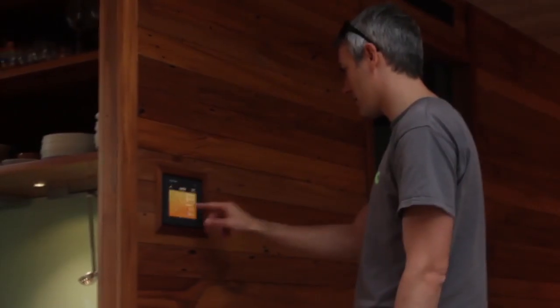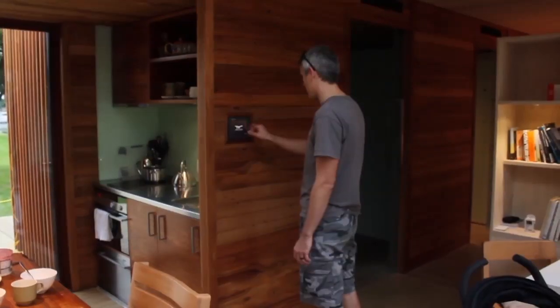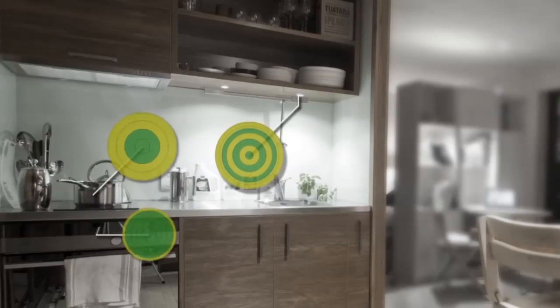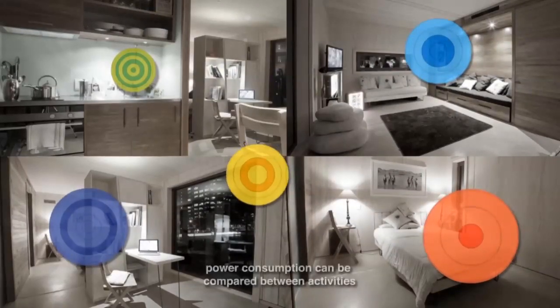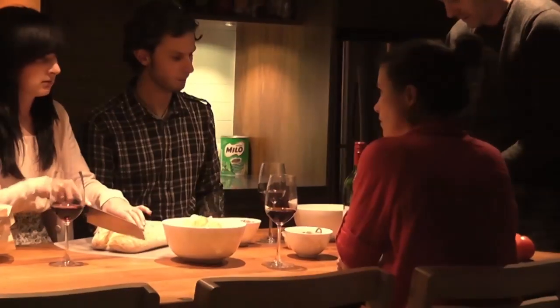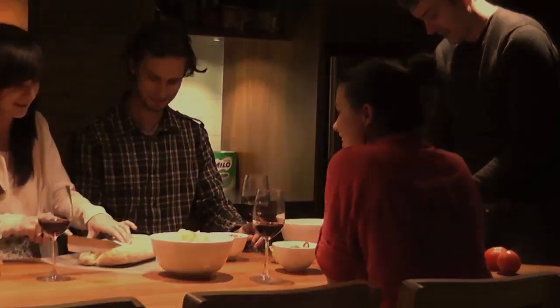We've designed a unique energy monitoring system into the home that lets you view how much energy you're using right down to the appliance level — whether you're cooking a meal or watching TV. We spent a lot of time on the graphics and how this information displays to users. The concept is based on tree rings, so you can easily and visually see just by looking at the ring how much energy is being used.